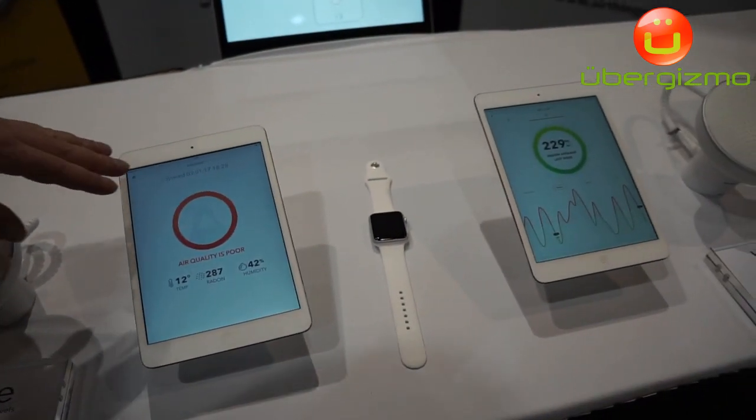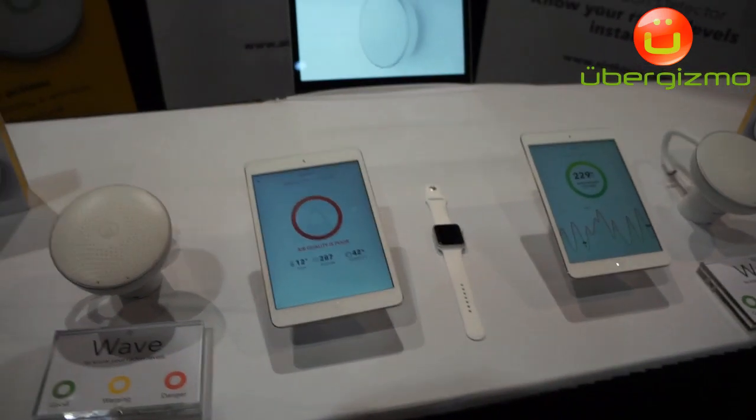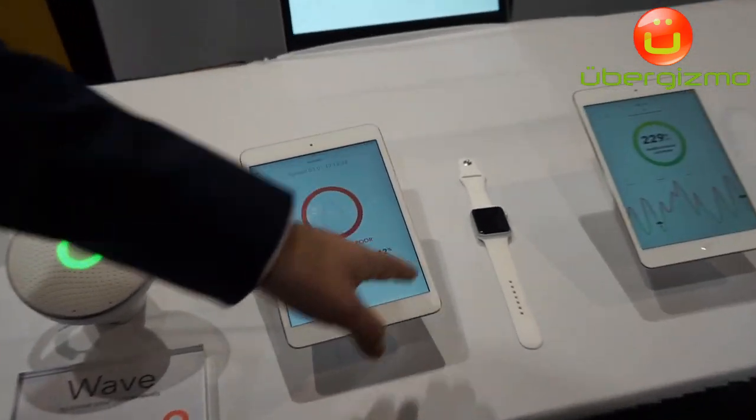It connects to your phone or tablet, and it measures temperature, radon, and humidity.